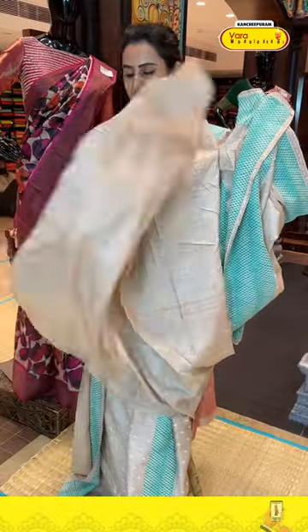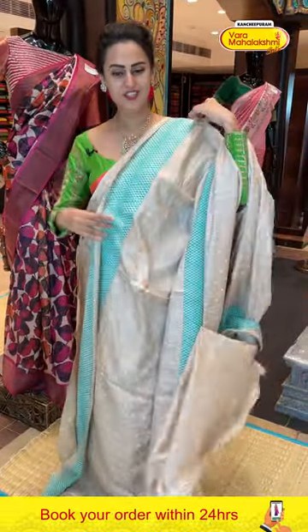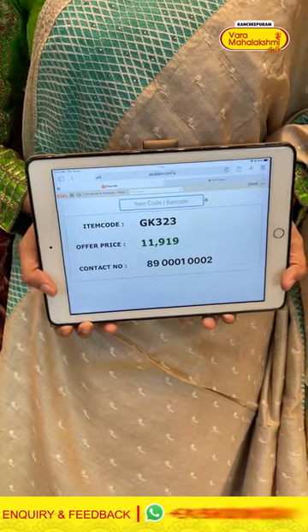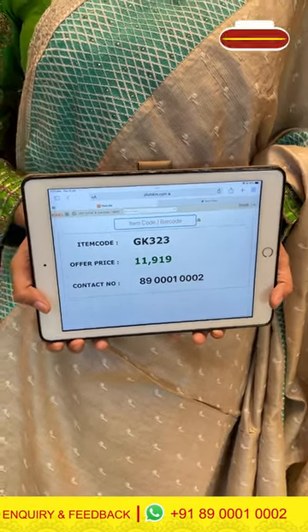The blouse is a gorgeous self blouse. The code of this one is GK323 and it retails for ₹11,990. To buy this, take a screenshot and ping us on 8900100002.